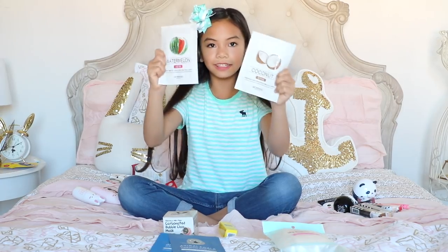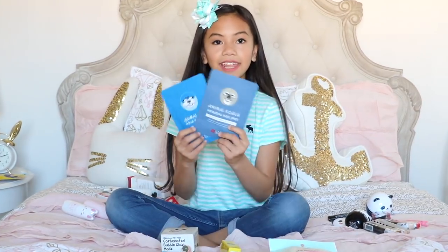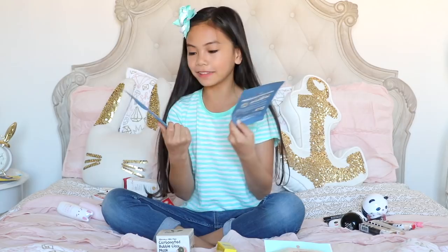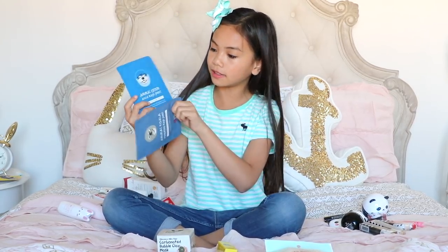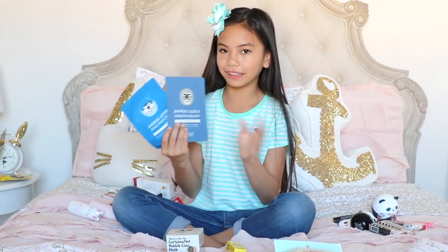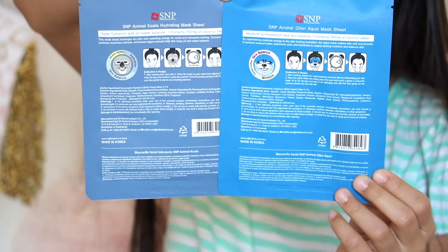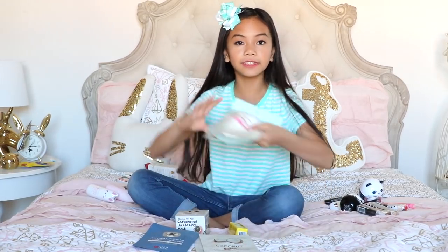I got these face masks for free as a gift with my YesStyle order — one is a coconut face mask and the other is a watermelon one. Then I have two face masks from SMP that are animal-themed — one is a koala and the other is an otter. I love using face masks because you can sit down, relax, and let the mask do its magic. Just to clarify, these aren't made from animals — they just look like animals. The koala is a hydrating mask sheet and the other is an aqua mask sheet.